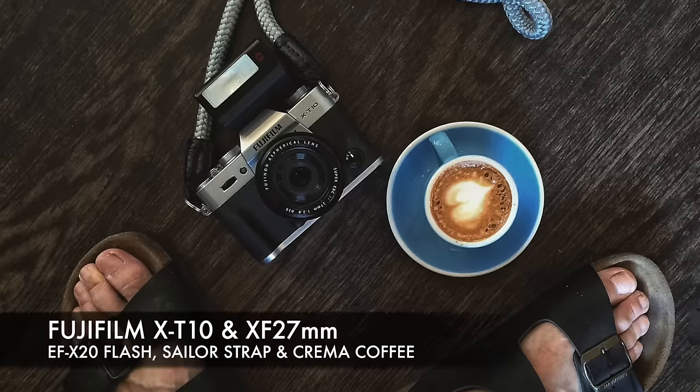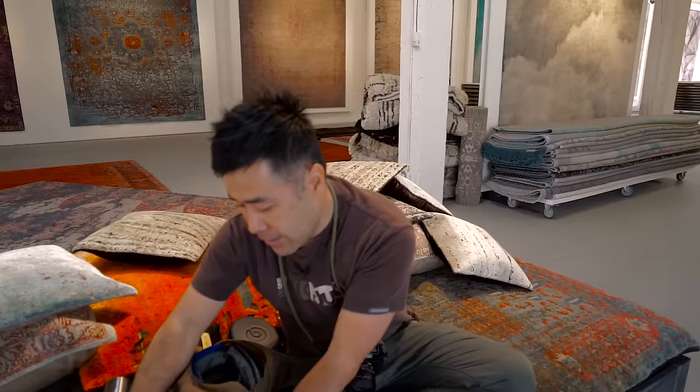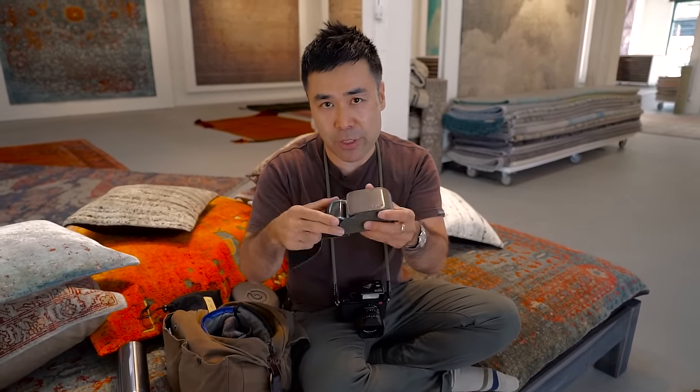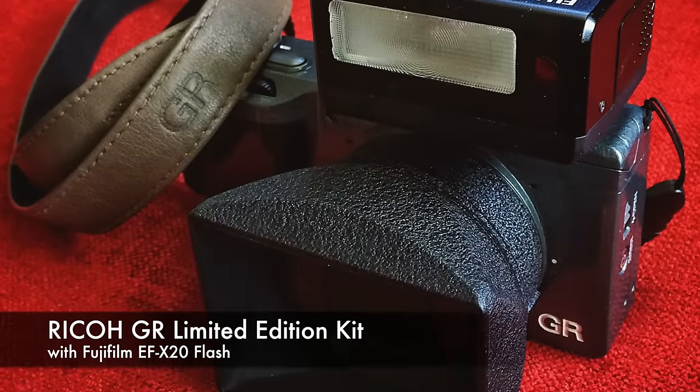X-T10 with the pancake, which I am doing a comparison review with another camera that I have in here. Again, this is a clean sock. And everyone knows I like to shoot with my Ricoh GR limited edition, so this is my main personal camera that I have — I have this on me all the time.